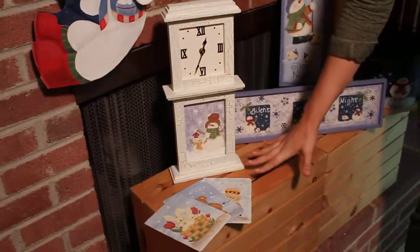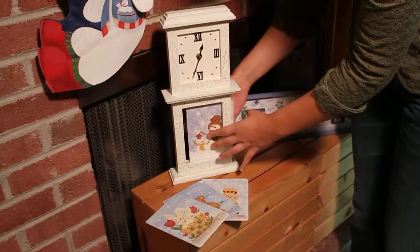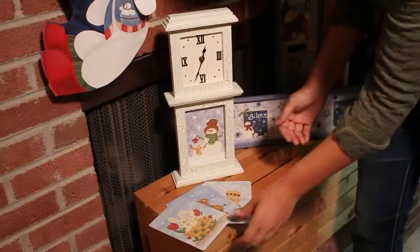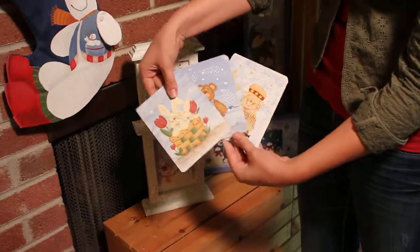Down here we have our holiday clock. It has a little panel so you can slide out all these different holidays. We have a panel for winter, spring, summer, and fall.